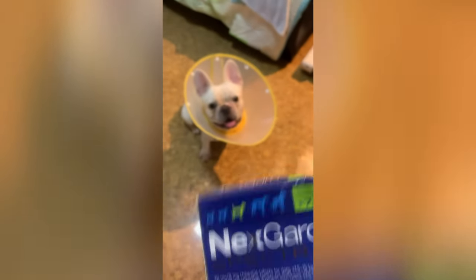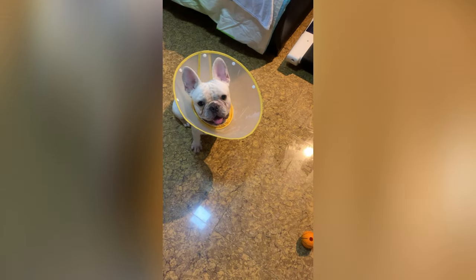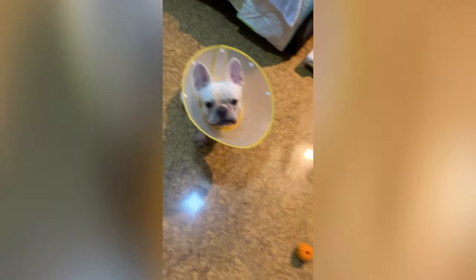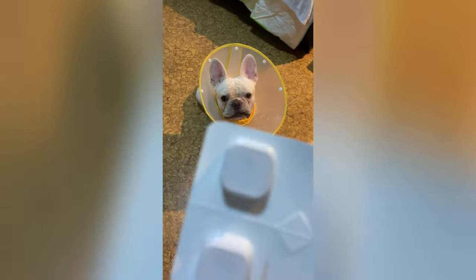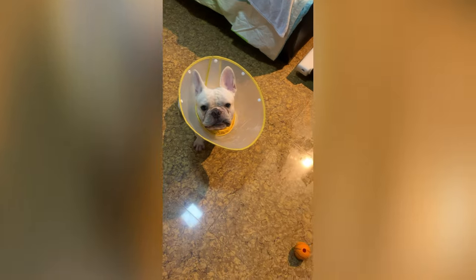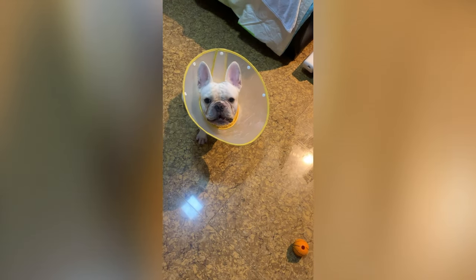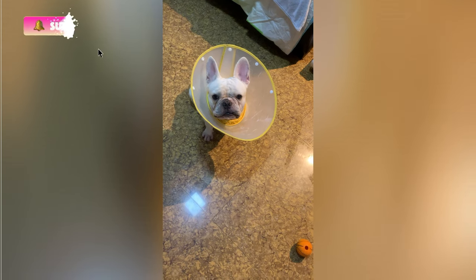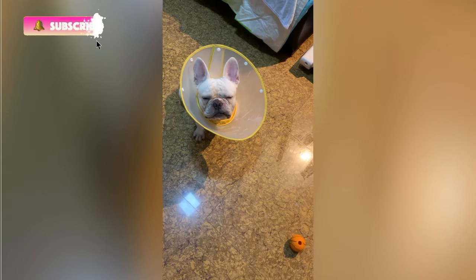I'm going to show you what's inside the box. Before placing an order online, make sure you know how much your dog weighs. My dog absolutely loves this NexGard Spectra chewable tablet — it protects him from parasites such as ticks, fleas, and heartworms.